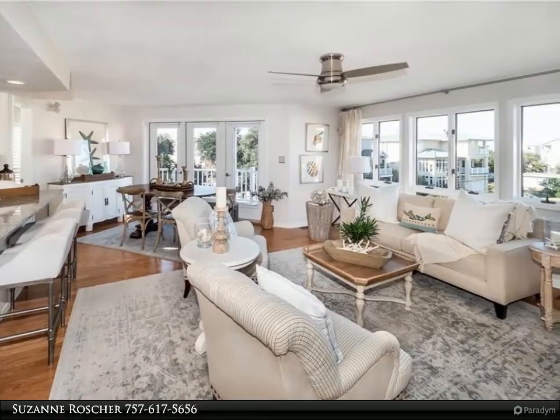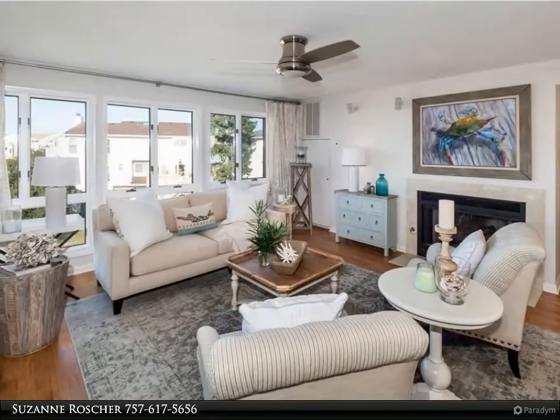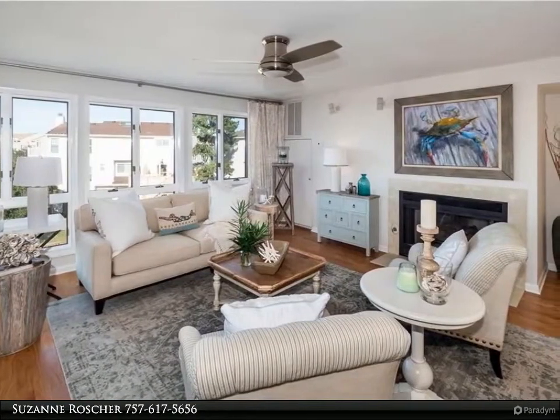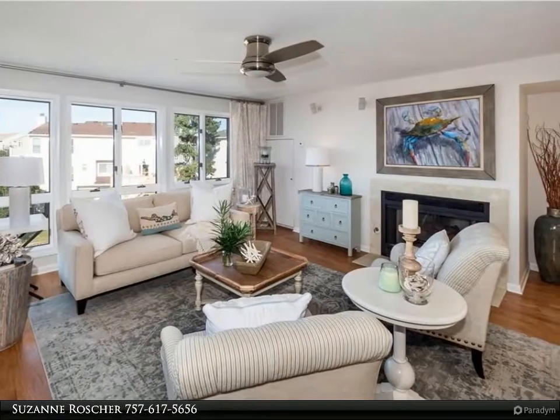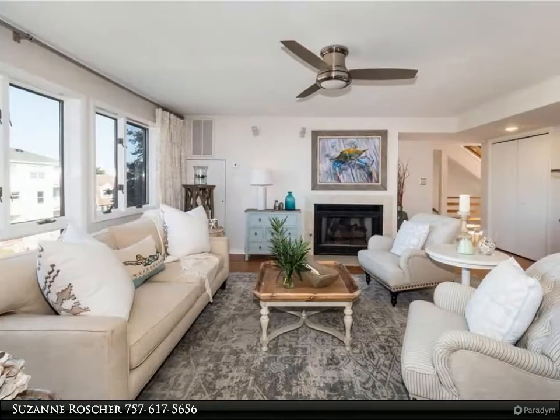A bright and airy living and dining area with all new wood floors, installed in 2020, opens to the gorgeous kitchen that was renovated in 2018. Enjoy your morning coffee on your attached deck. Plantation shutters throughout.